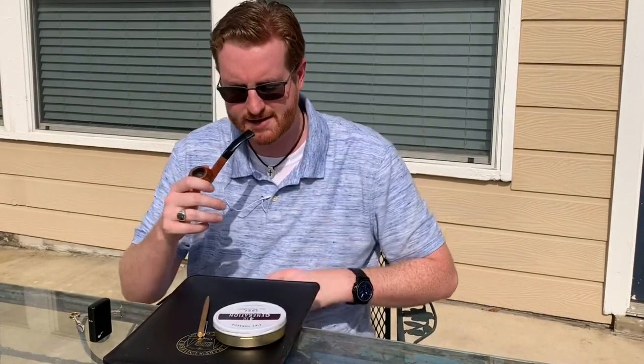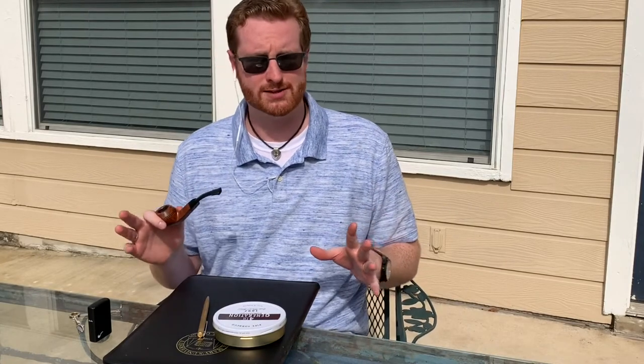I just finished filming the review for 4th Generation's 1897, and overall a pretty positive review. There are some little dips here and there that I would like to see corrected in future blends from 4th Generation. But every palette is different, and so what tastes awesome to them may not necessarily quite do it for me. I'm going to leave the rest of that to the review, which we'll post later on this week.